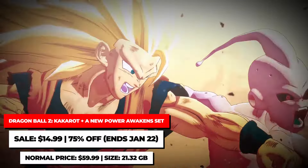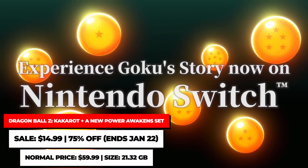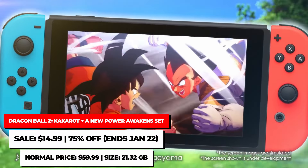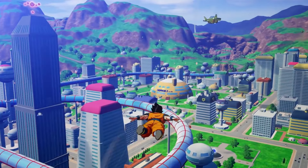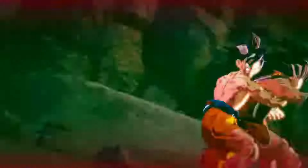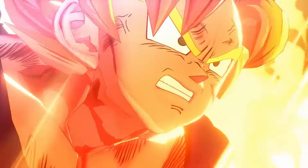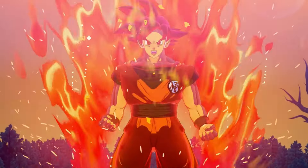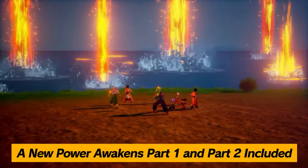The action RPG Dragon Ball Z Kakarot is pretty good on Switch. It's a good port and allows you to relive a lot of the fun early adventures of Goku and his friends, as well as some of their newer adventures. The Switch version comes with a new Power Awakens set that adds two additional boss battles. This edition is back on sale at its all-time low price of $14.99, making it an easy recommend for any DBZ fan. There is also a demo in the eShop to give you a feel for the game.